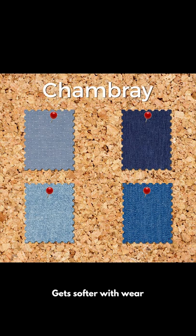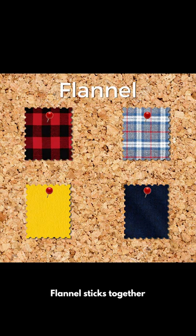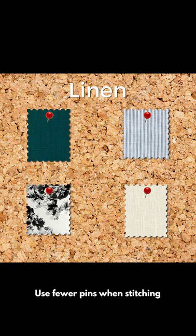Chambray is usually made from natural fibers and is easy to press. Flannel has a grippy property that makes it easy to handle. Linen often has a nubby texture, which means pattern pieces in linen often stick together.